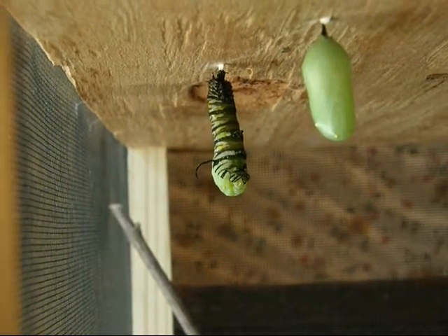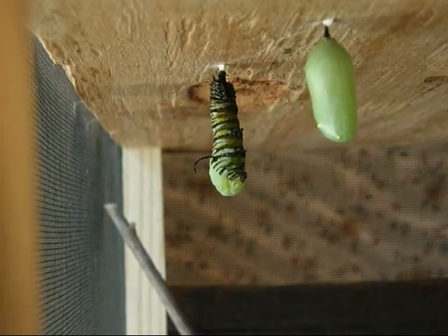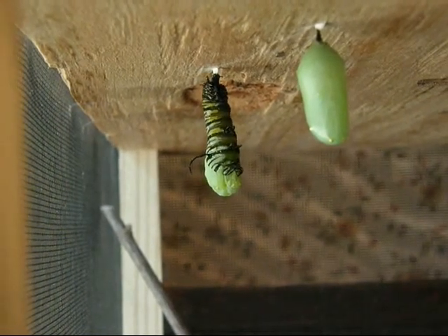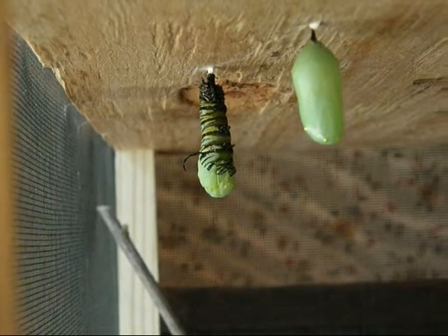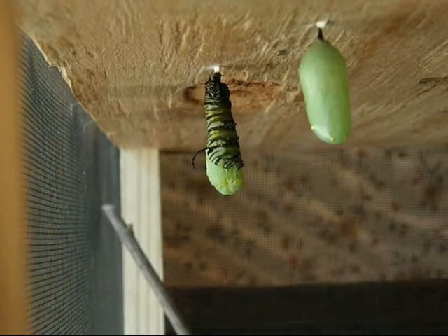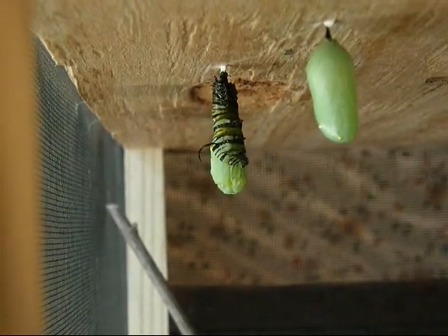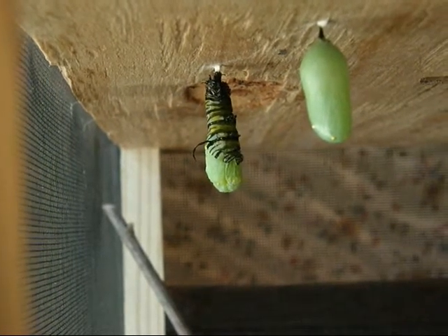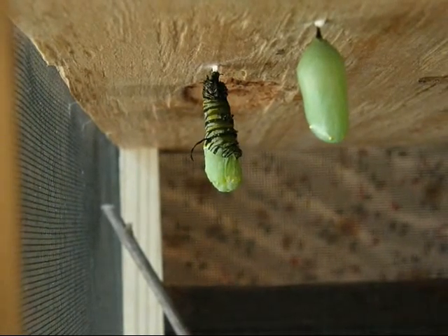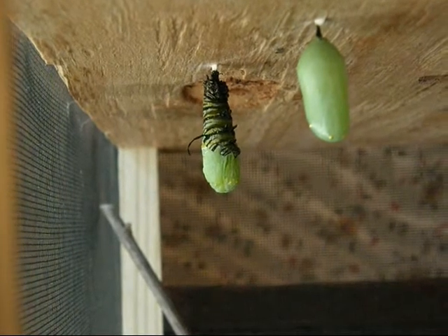Can you all see it? That is happening pretty fast. See how it's kind of from the bottom up? The chrysalis is starting to show from the bottom. I wasn't sure if it would start from the bottom or from the top. Now we know — it starts from the bottom.